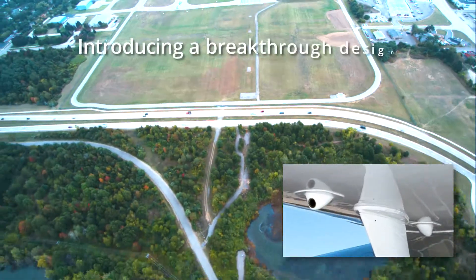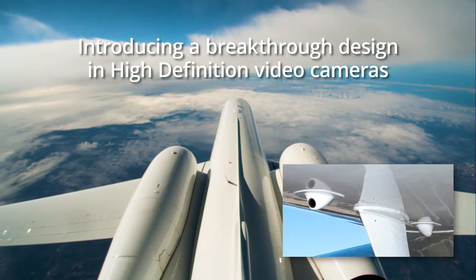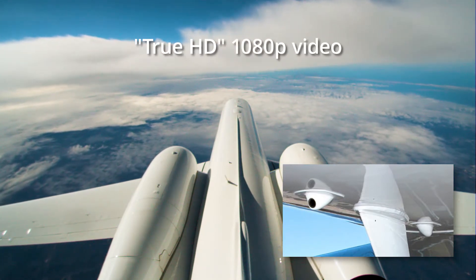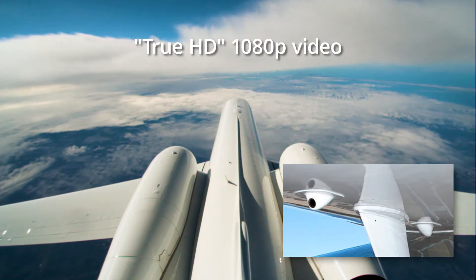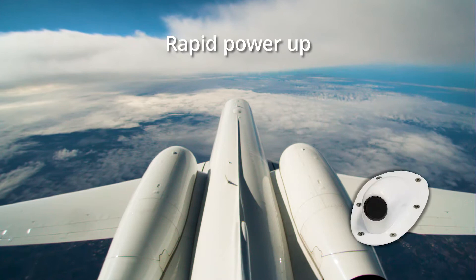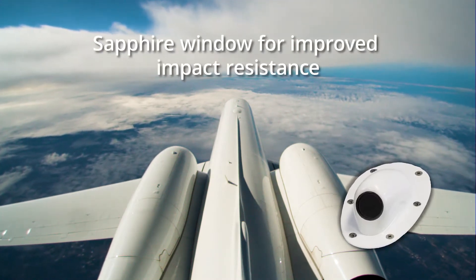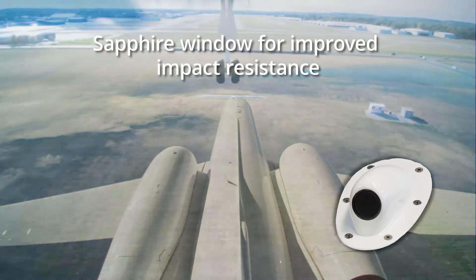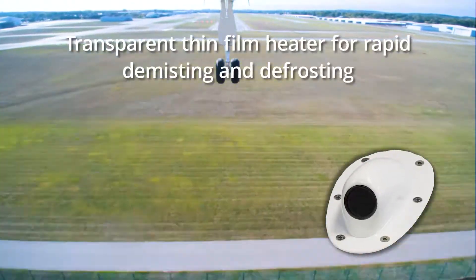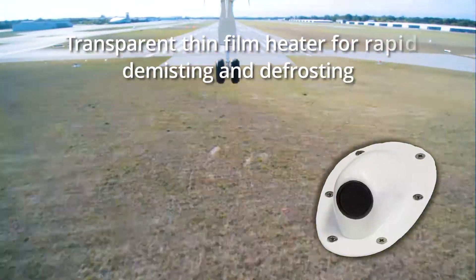SecuraPlane now introduces a breakthrough design in high-definition aircraft video camera technology, including true HD 1080p video output for the sharpest image possible. This HD video camera provides rapid power-up and features an ultra-hard sapphire glass window for high-impact chip and scratch damage resistance.